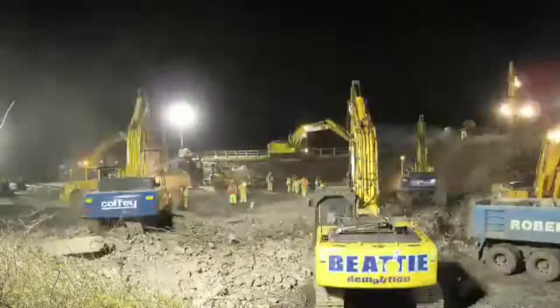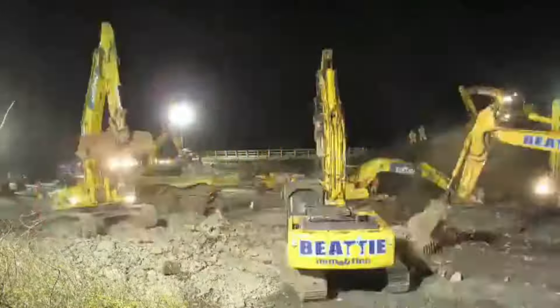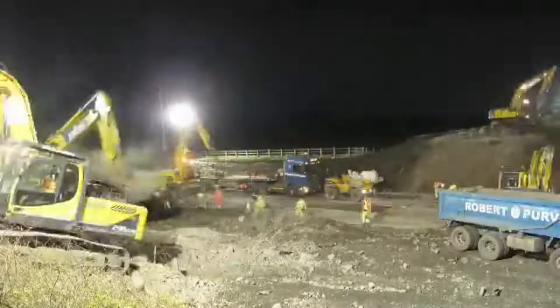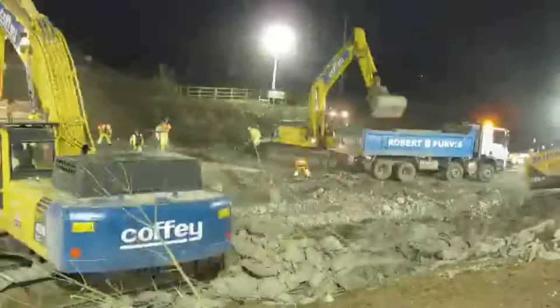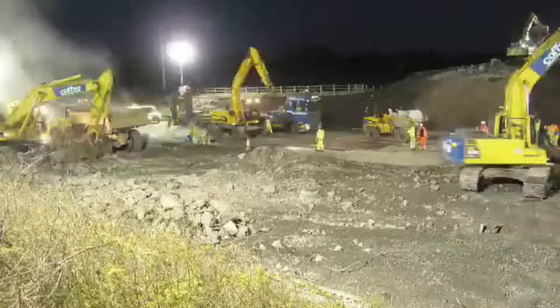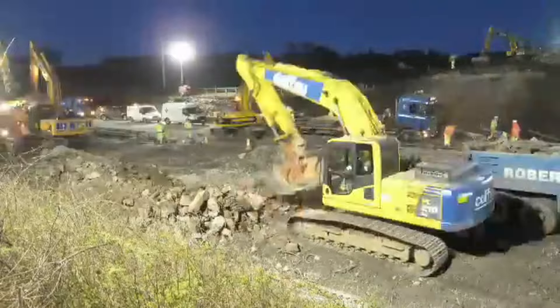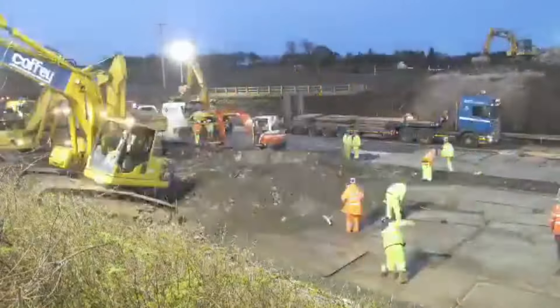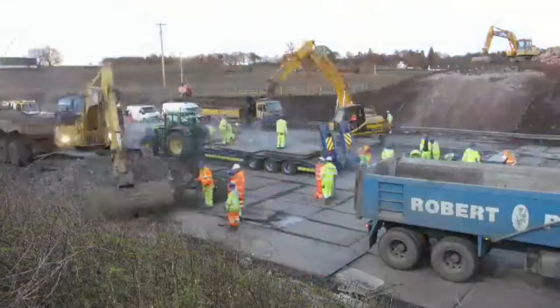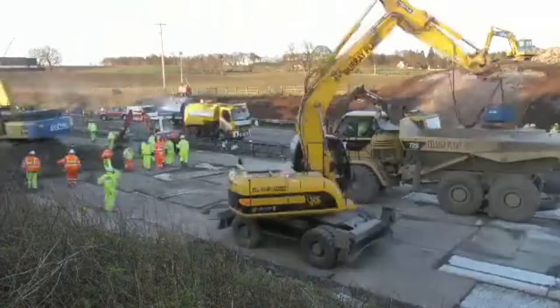The new bridge, once completed, will restore the unclassified road connection that had been severed for safety reasons. This is expected to be of significant benefit to local residents and commuters, as it will reconnect previously closed routes and improve local traffic flow. Additionally, the improved design with increased clearance will contribute to the longevity and resilience of the bridge.